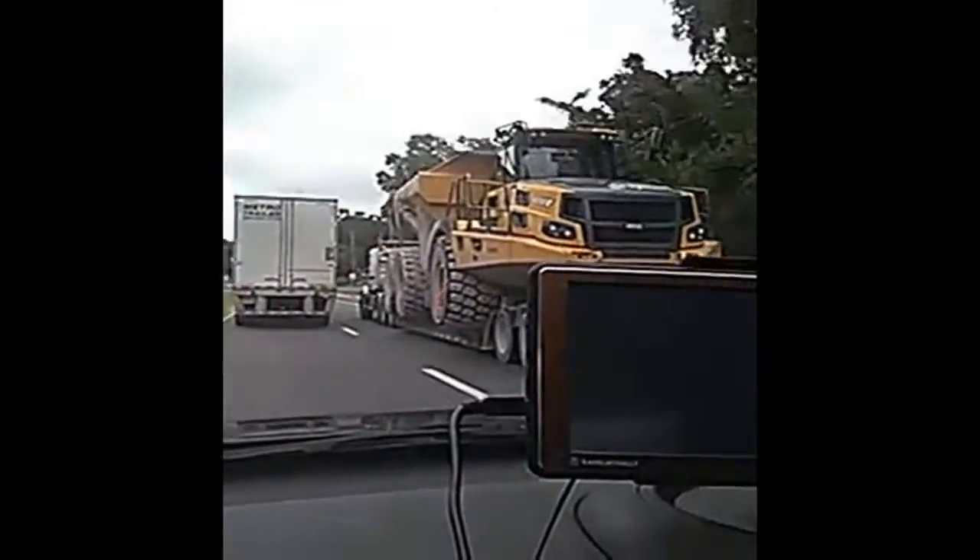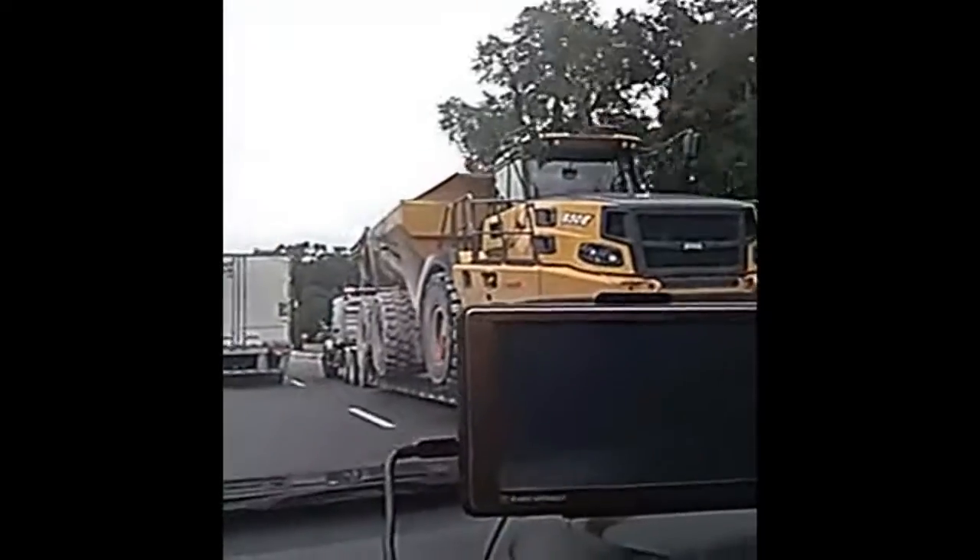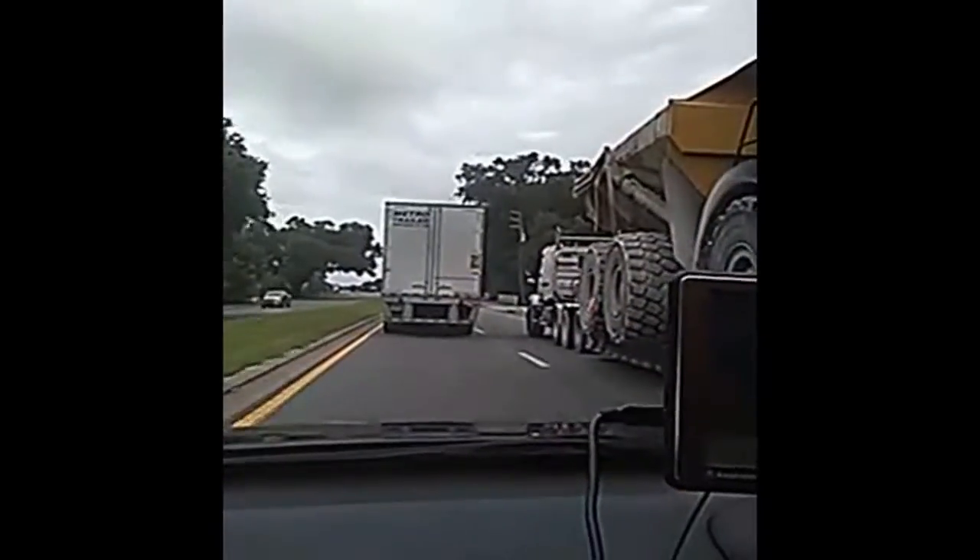They're delivering it to the new job site. That's right, we can't drive it on the street — it's so big. Look at the size of those tires.